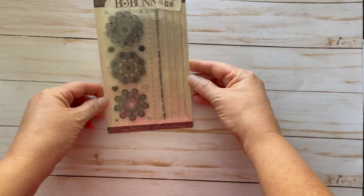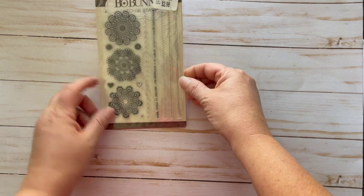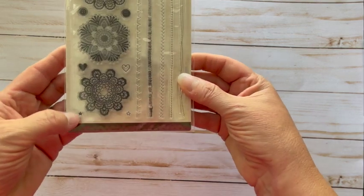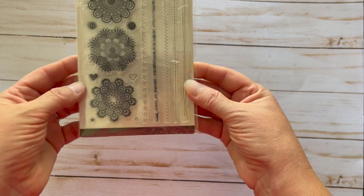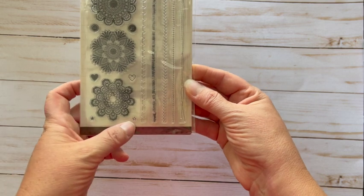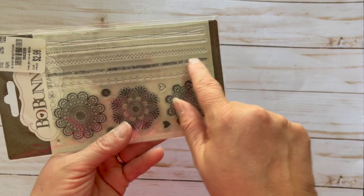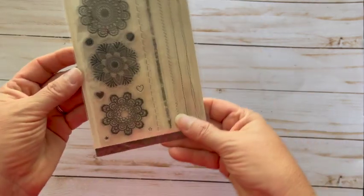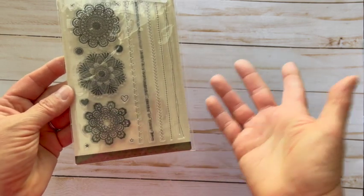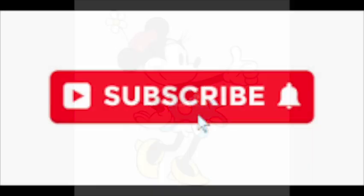This one I'm super excited about — this is a Bo Bunny stamp called Stitch and Stamp. These are all individual stamps: buttons, hearts, stars, both solid and open. And look at these stitched stamps — super cute, that's the reason I got it honestly. $2.99, can't go wrong with that.